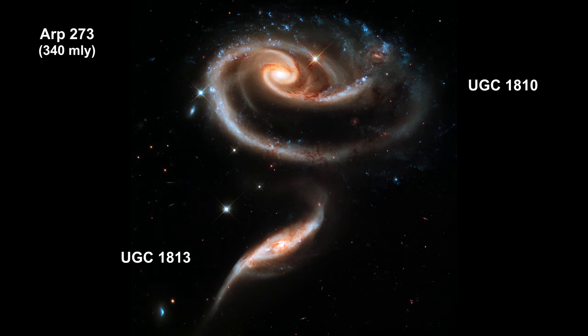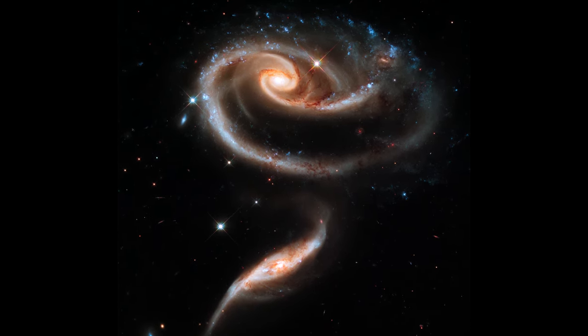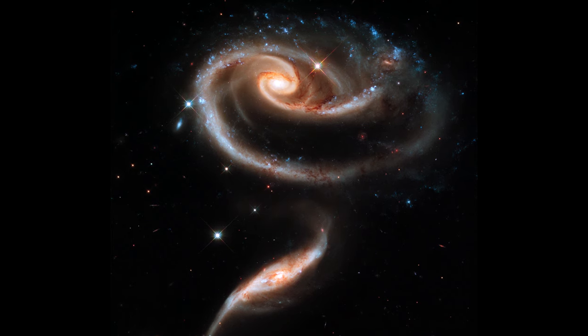Here is an especially photogenic group of interacting galaxies. The larger of the spiral galaxies has a dark disk that is tidally distorted into a rose-like shape by the gravitational tidal pull of the companion galaxy below it.